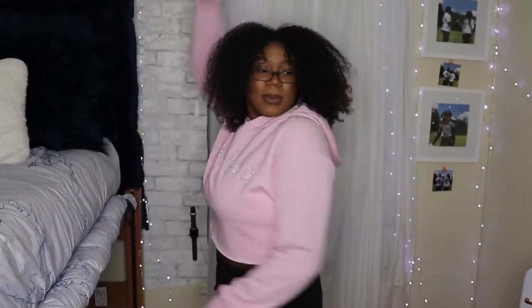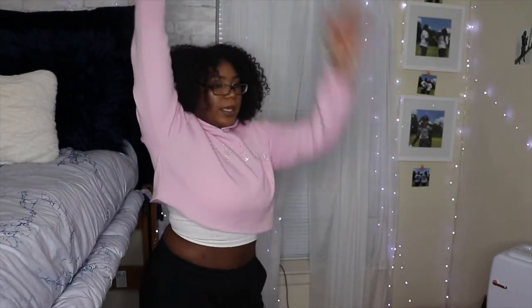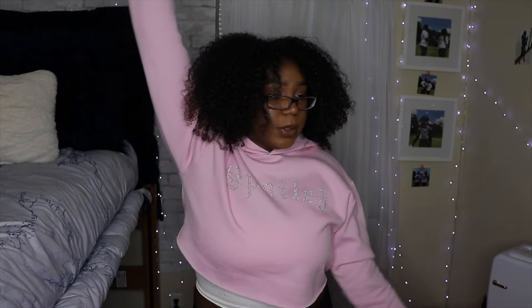I absolutely love this piece — it's more of an everyday fit but I'm obsessed with it. I love the shade of pink and the 'Spoiled' bedazzling is really cute. It is kind of see-through so you have to watch what bra you wear underneath. I'd probably wear it with jeans rather than these black sweatpants. The neckline is a little tight and I'd find myself constantly pulling it down, but still a really cute piece.